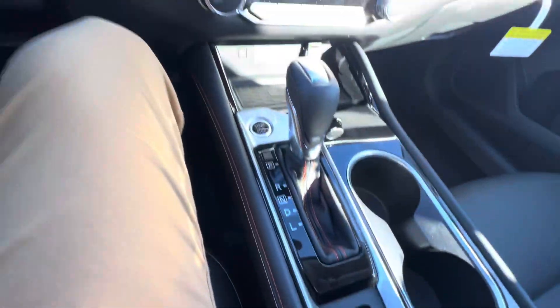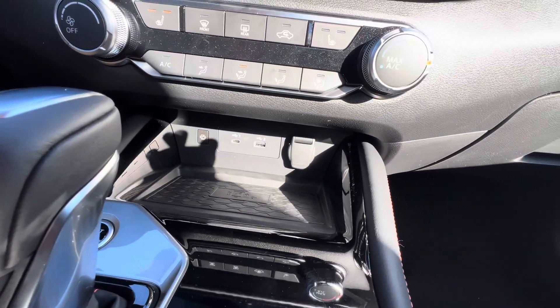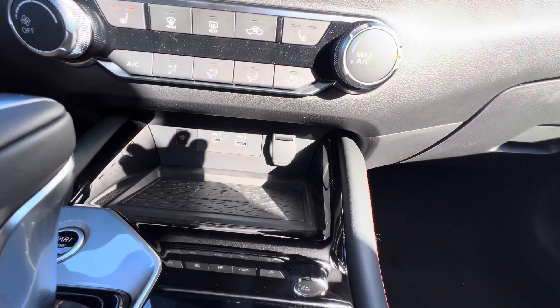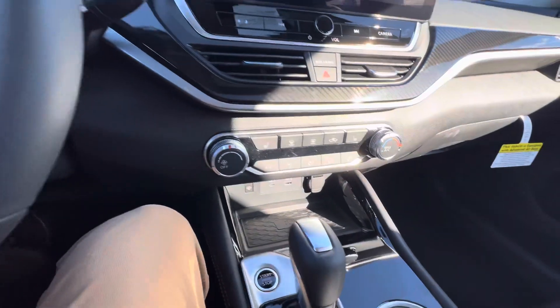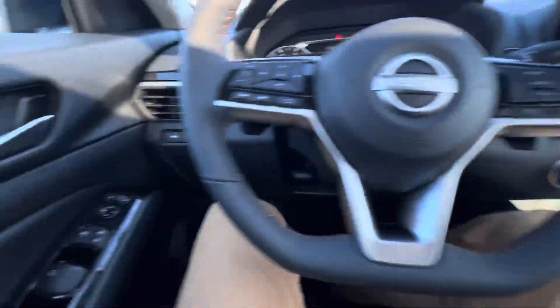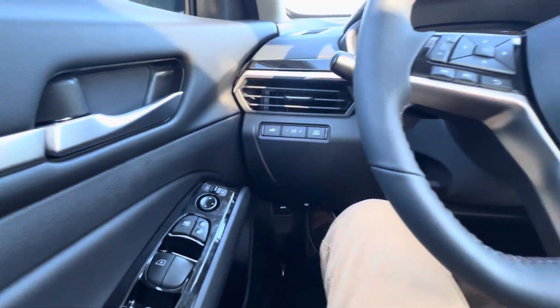We've got an electronic parking brake, our shifter, and our USB-C and USB-A ports — you're going to use those for Apple CarPlay and Android Auto, as well as charging, plus a 12-volt outlet. We've also got dual zone climate control on the vehicle and two-setting heated seats. There's also a trunk release and trip reset, and you can adjust the lighting from here.